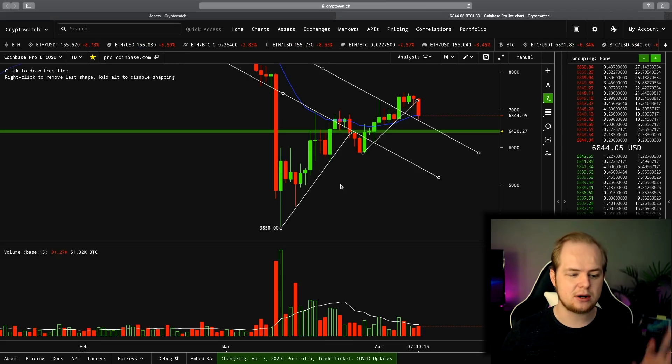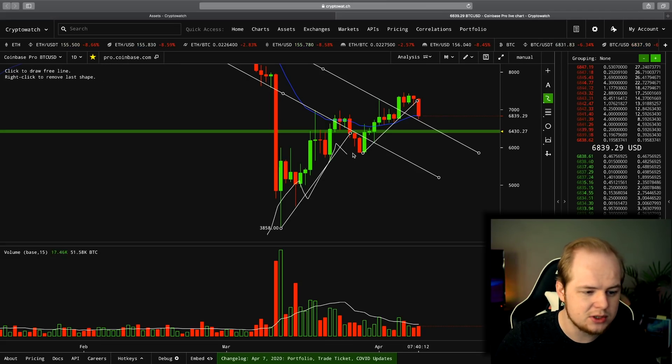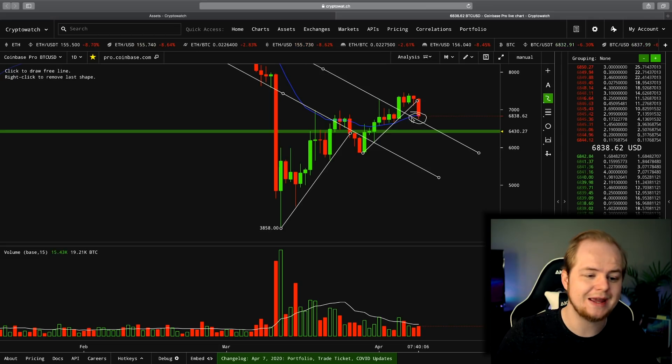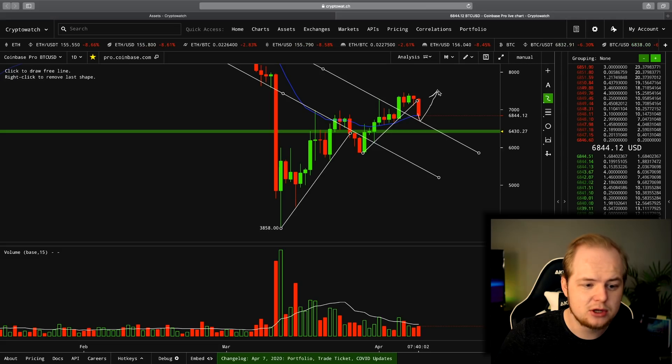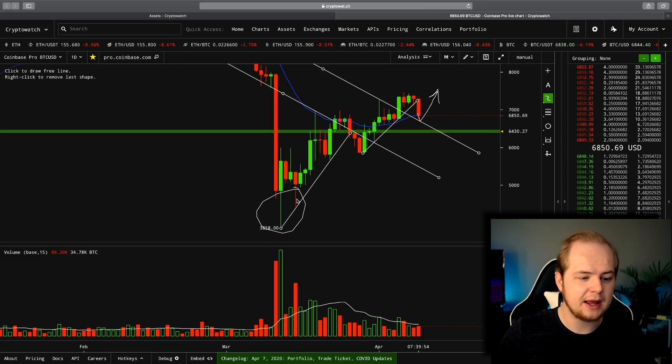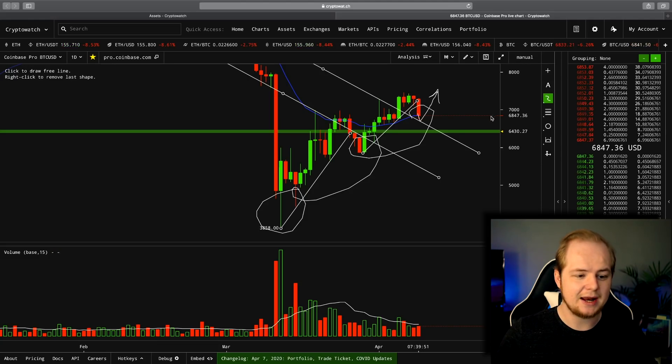Since our crash down to 3,850, we have only seen higher lows this entire way. And if we can get this daily candle to close above the 21-day EMA and actually get a bounce off this previous resistance, this would be an extremely bullish sign. At that point, we would just be creating another set of higher lows here around 6,800.